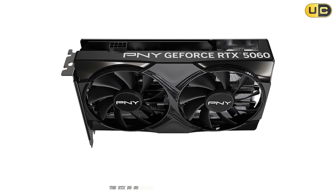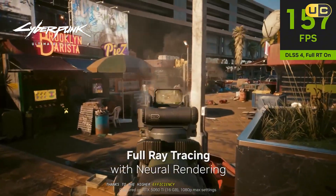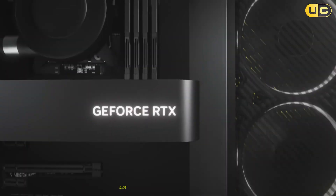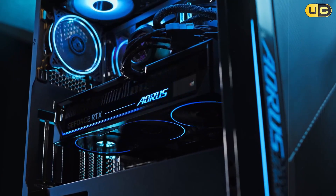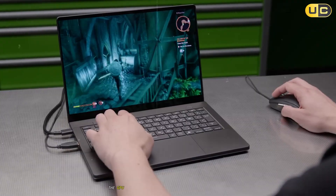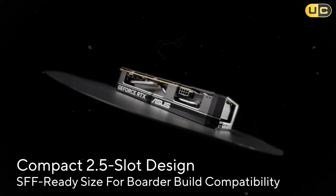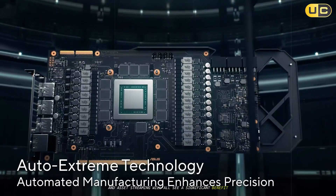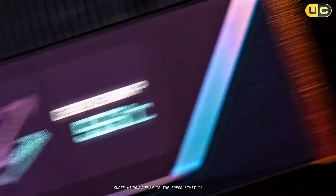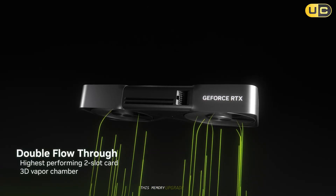The RTX 5060 makes the jump to next-generation GDDR7. Thanks to the higher efficiency and signaling technology of GDDR7, the RTX 5060 is projected to achieve a staggering 448 gigabytes per second of memory bandwidth — over a 60% increase on the same 128-bit bus. In practice, the GPU can feed data to its cores much faster; high-resolution textures, complex geometric data, and asset streaming will all see significant benefit. It's the difference between a four-lane highway and a seven-lane superhighway: even if the speed limit is the same, the sheer volume of traffic that can get through is on another level. This memory upgrade alone will likely eliminate many bottlenecks in modern texture-heavy games.